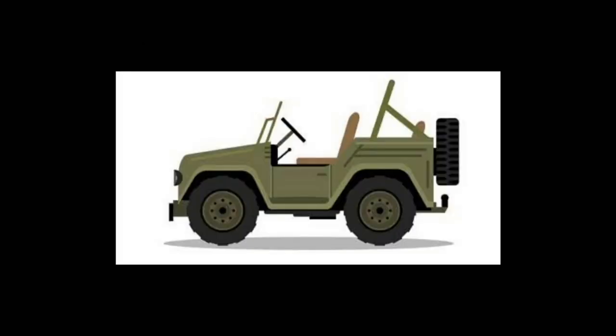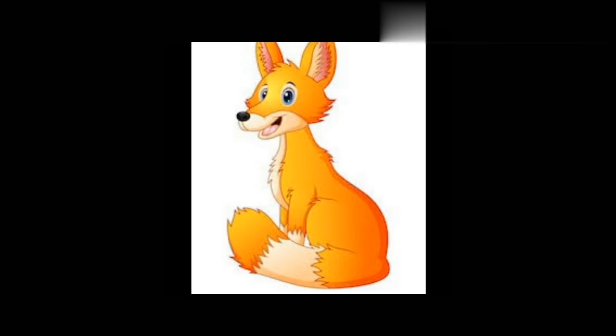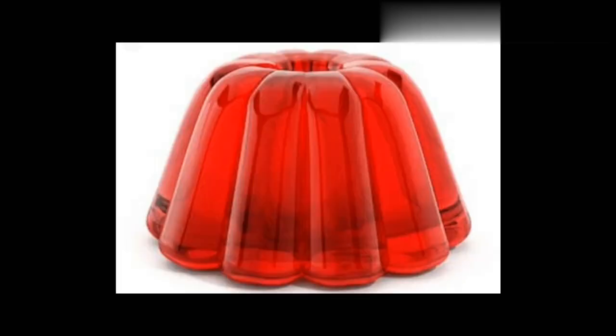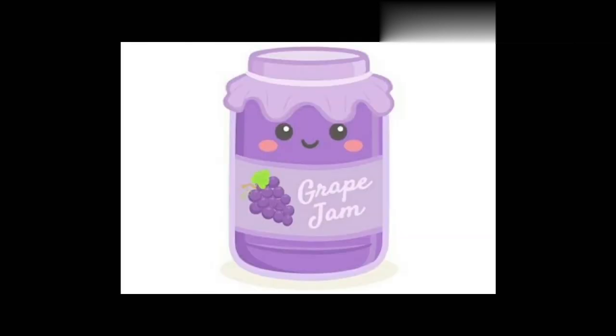His mother, Jean, makes jam and jelly. Jacky sells the jars of jam and jelly.